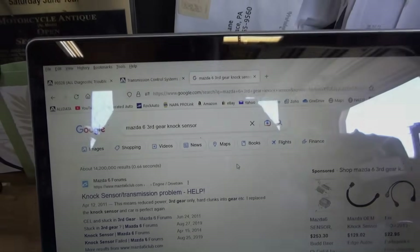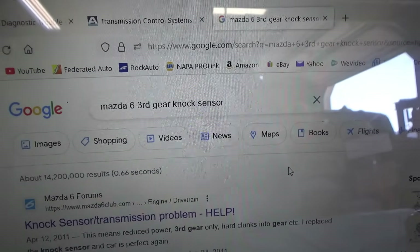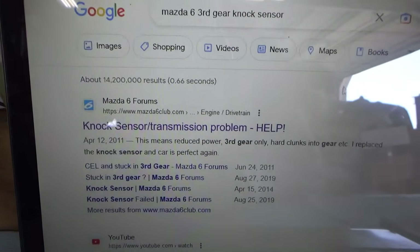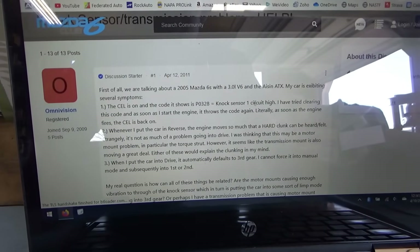So let's think outside the box. Is it possible that a knock sensor code would put the transmission into limp mode and the TCM not set any codes? I've never seen this before, but I guess anything's possible. Let's do a quick Google search on this issue, see if anyone out there has had the same problem. Hopefully we'll find something interesting. So, the art of Google searching — type in some keywords: Mazda 6, third gear, knock sensor. Are those related at all? 'Knock sensor transmission problem.' That's the first hit — let's see what comes up. Yep, 3-liter V6, ASIN transmission, exhibiting several symptoms.